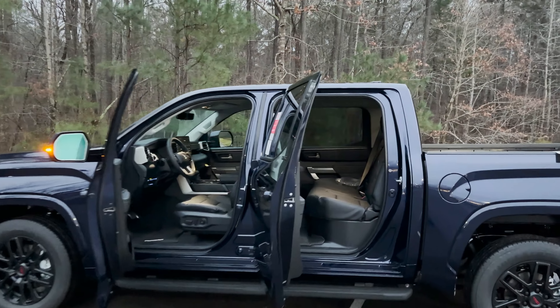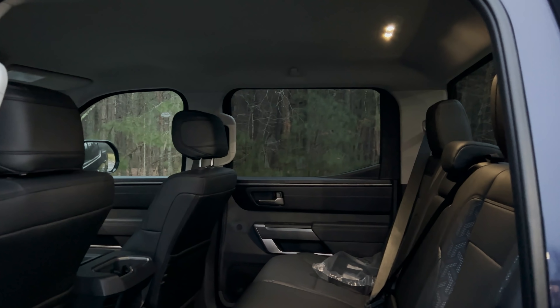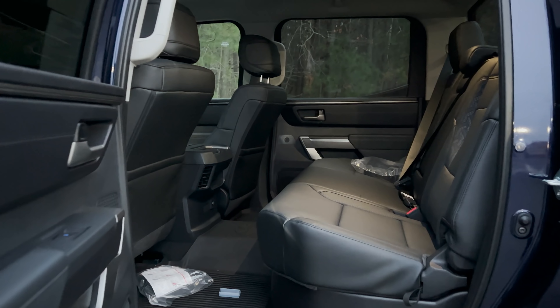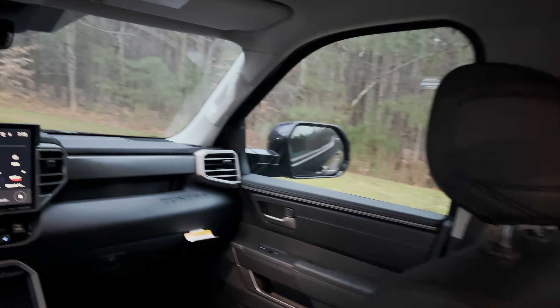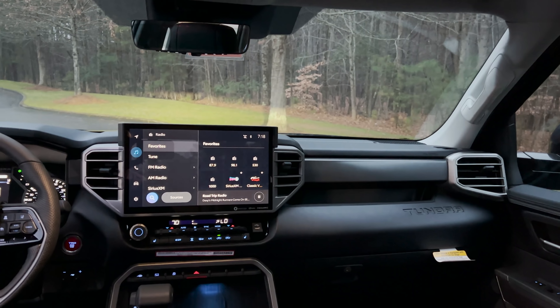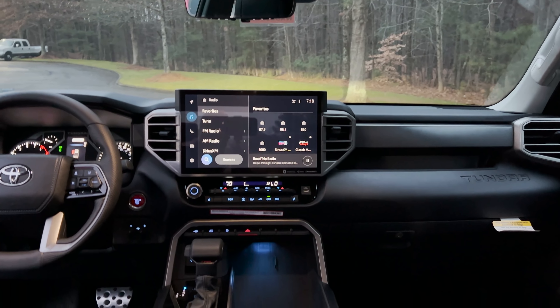Inside, this has the CrewMax configuration, which means it has a larger cab space and larger backseat. I really like the use of these handles right here because you can get up into it. Looking all the way around, normally on an SR5 you would see an 8-inch screen, but this has been upgraded to the 14-inch screen. I can see some ambient lighting there. Let's keep going — let's start it up.